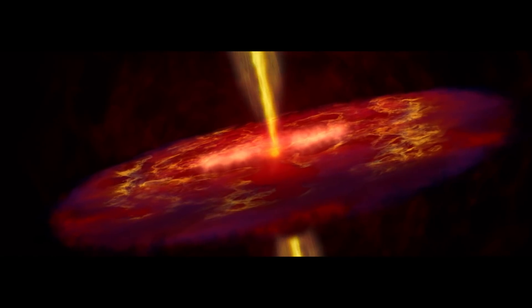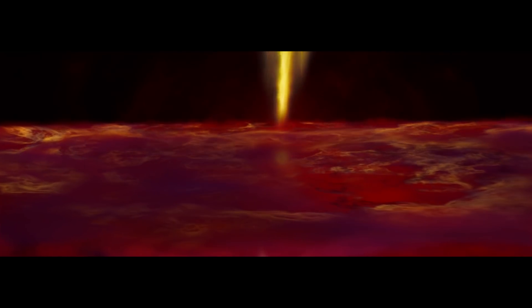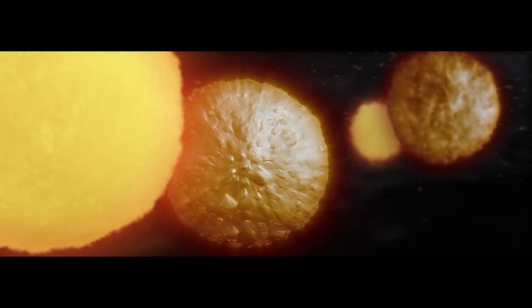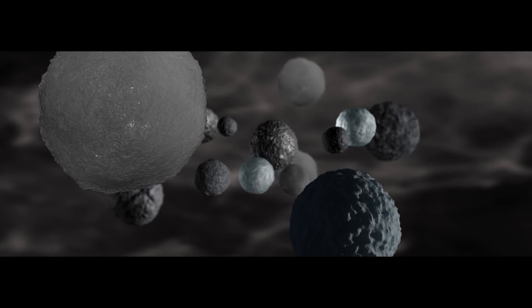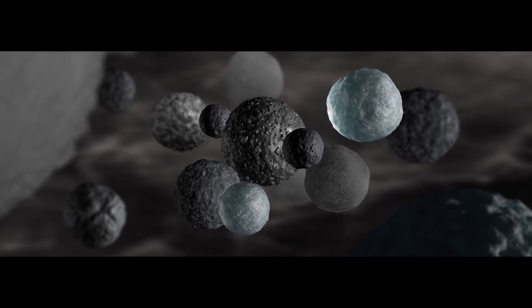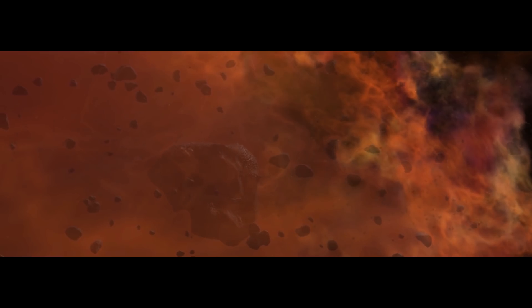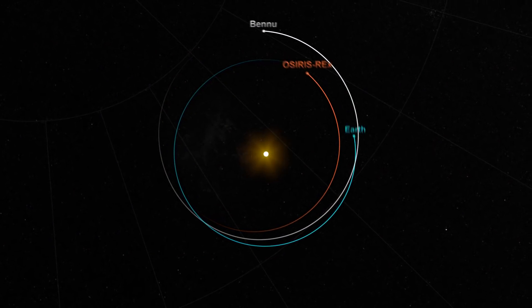OSIRIS-REx's main purpose was to go to an ancient carbonaceous chondrite asteroid. Carbonaceous chondrites are very, very old — they have unprocessed material from the very earliest part of the solar system. A rock on Earth might have ancient material in it, but since then it's been melted, spat out of a volcano, weathered, metamorphosized, gone back into the crust and the mantle. Carbonaceous chondrites, by contrast, are full of carbon minerals from low-oxygen environments and are believed to be relatively unprocessed since the solar system's earliest days — making them very important to understanding how the solar system formed.